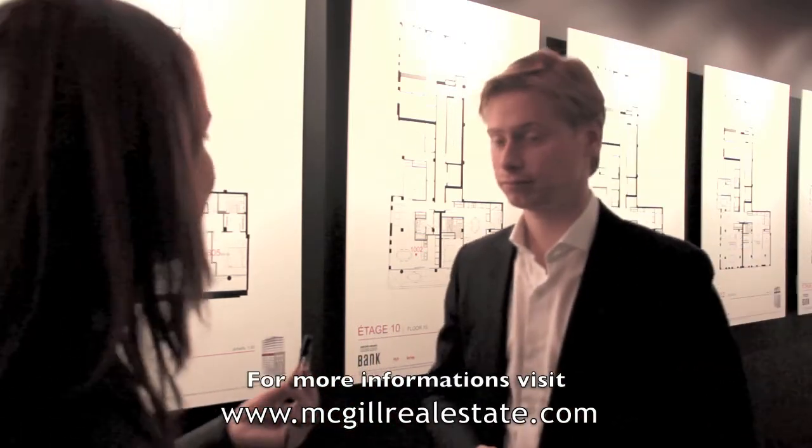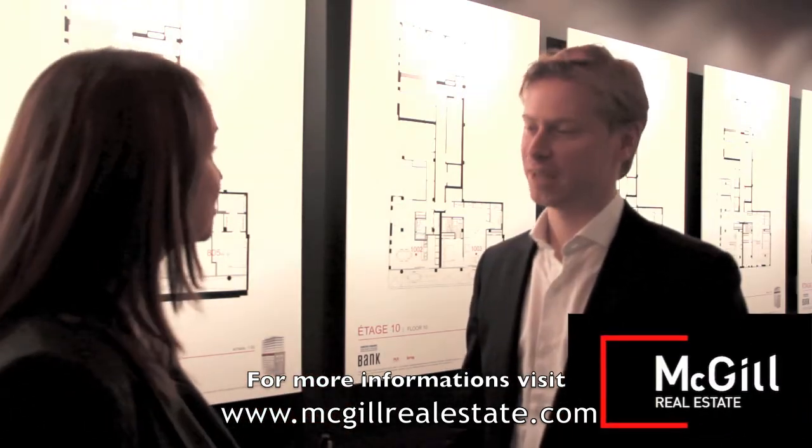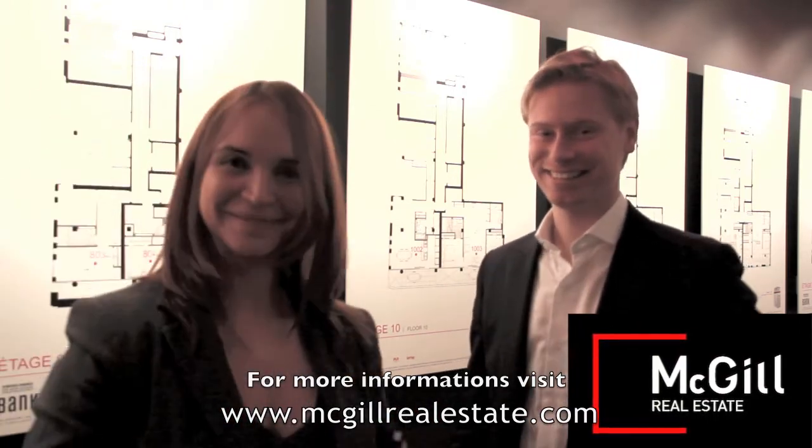Thank you so much for all the information you've given us. We've fallen in love with the project! Thank you, Deja. Bye-bye!